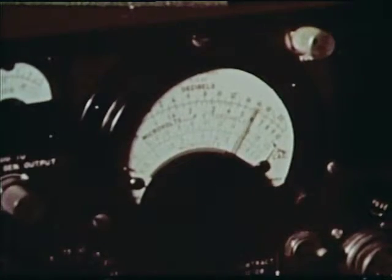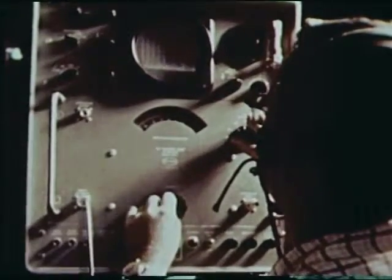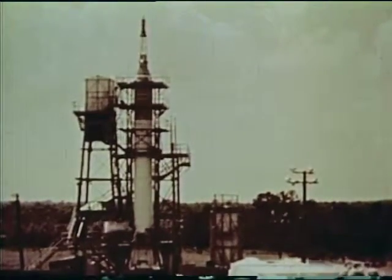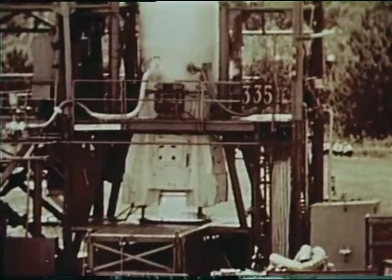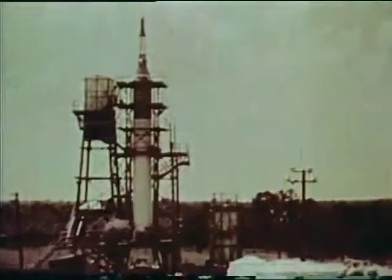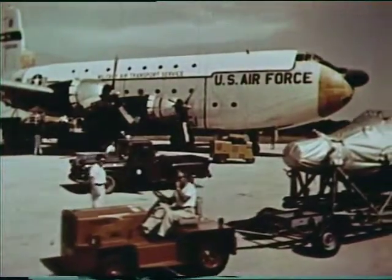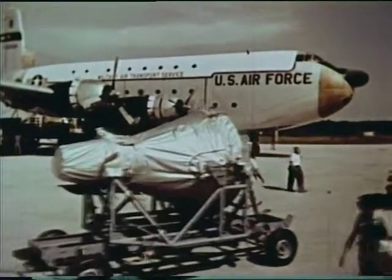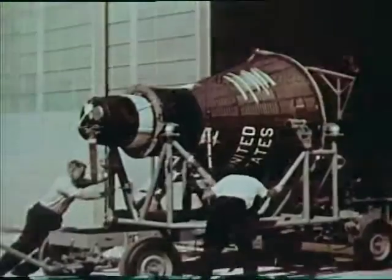In addition, the booster-spacecraft combination underwent a simulated countdown, launch, and flight using the same checkout and firing panels used at Cape Canaveral for the actual launch. The Redstone booster for MR1 was fitted with a test version of the spacecraft and static tested. Each booster is static fired before shipment to Cape Canaveral. When the spacecraft arrived at Cape Canaveral, it is sent directly to Hangar S. It had been checked and tested again and again, first at McDonnell's, then at Huntsville. But the pyramid of testing had just begun.